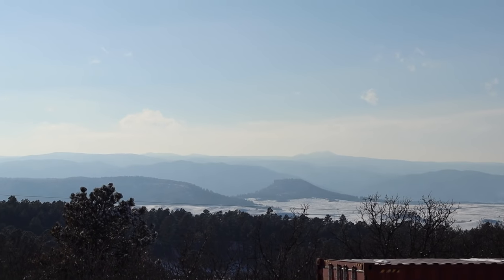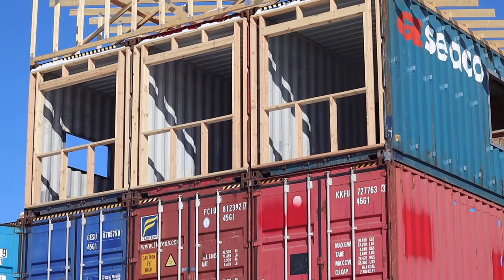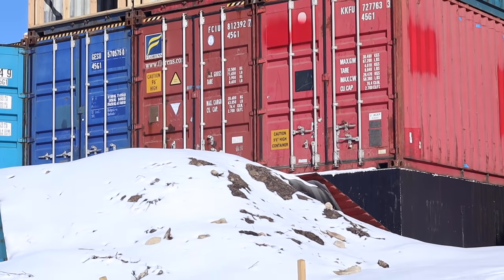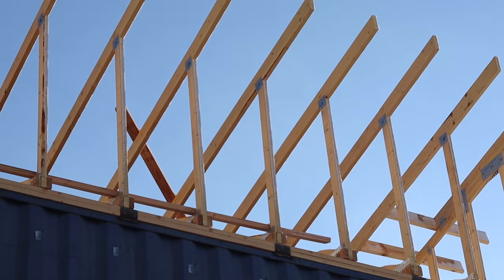Hey, this is Lucas. I'm here in the beautiful countryside of Colorado and we're building a house of shipping containers — seven containers stacked on top of each other, turning into a beautiful net zero structure. Net zero means basically you don't pay utility bills; it means that the house produces the same amount of energy as it's using.